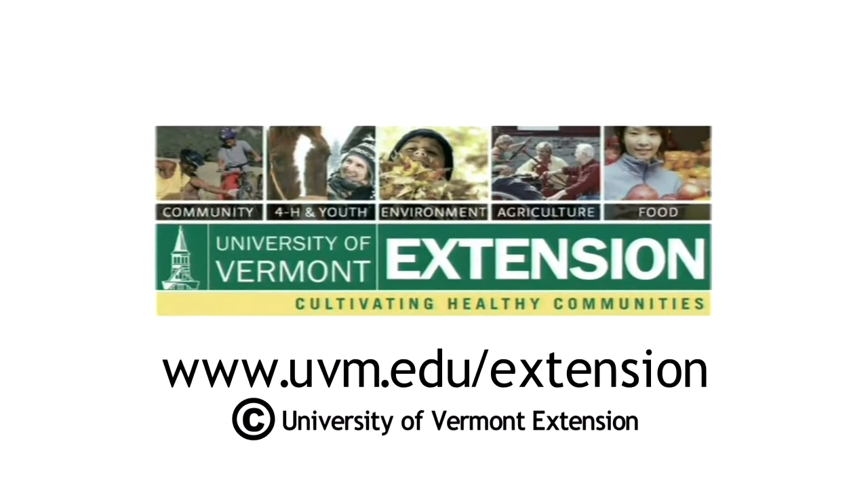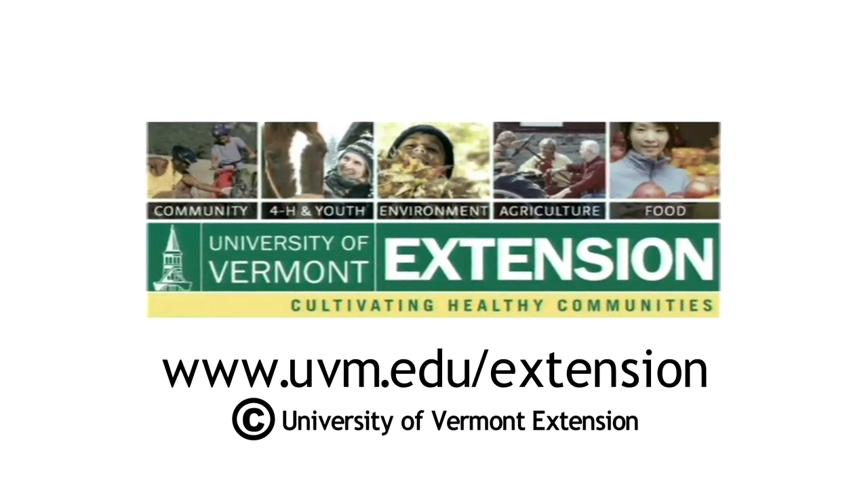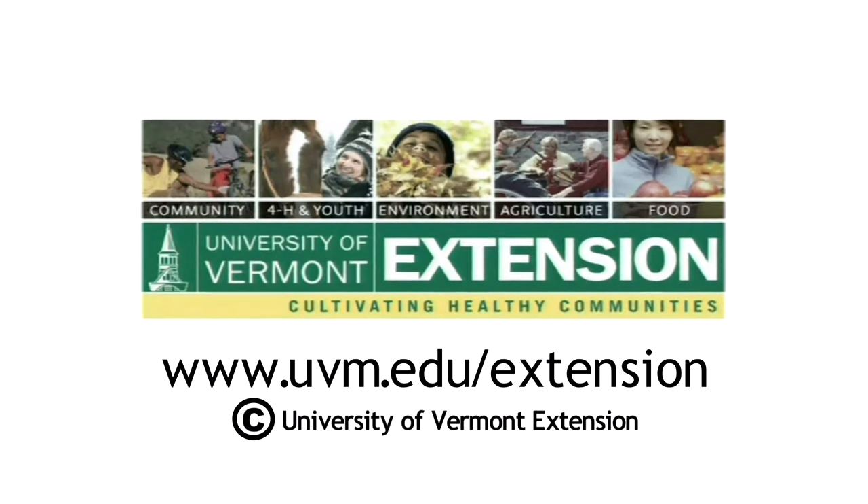The following video is produced by University of Vermont Extension. For more information, visit uvm.edu/extension.